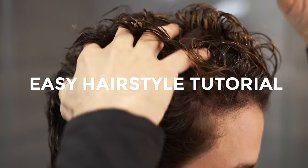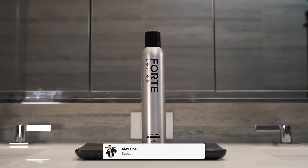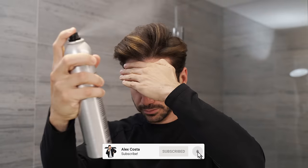99% of guys don't know how to style their hair, so I'm trying to fix that problem. The truth is you can really improve your looks just by knowing the proper way to style your hair, and today I want to show you how easy it is.